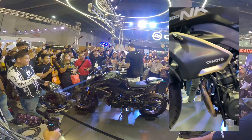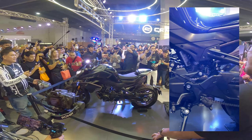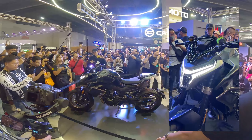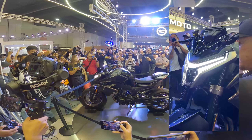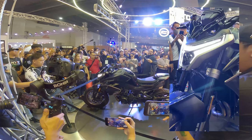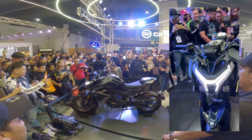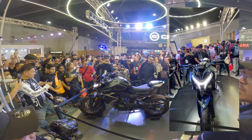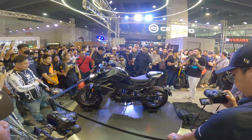Okay — excited sa tunog. Yung presyo muna! Take your photos, take your videos. Please think about the descriptions I mentioned — you've seen it now. Let's take a guess: how much is the CF Moto 800NK?